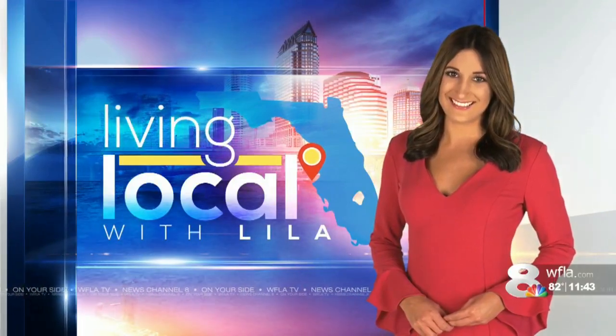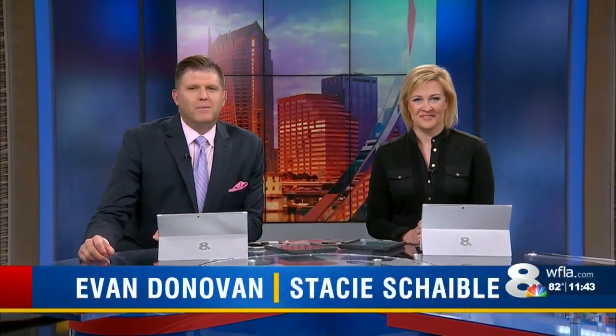In Living Local with Lila, we have the need for speed today. Powerboats will be racing this weekend off St. Pete Beach.